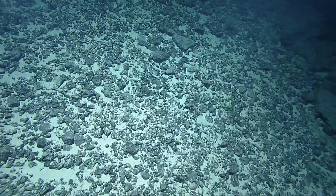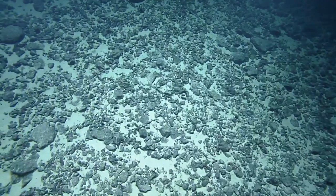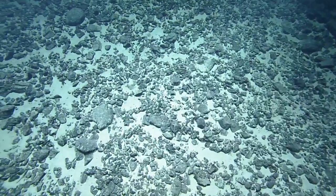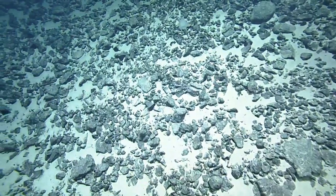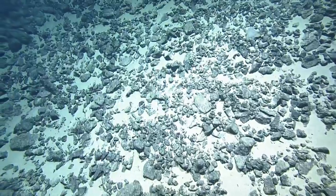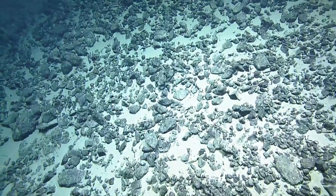How far away is waypoint 3? 380 meters. So we've pretty much gone halfway up.